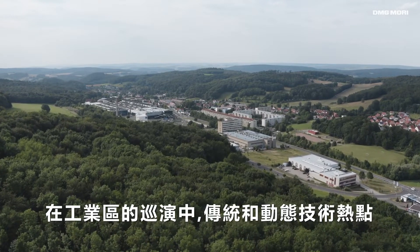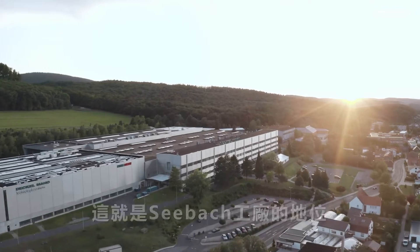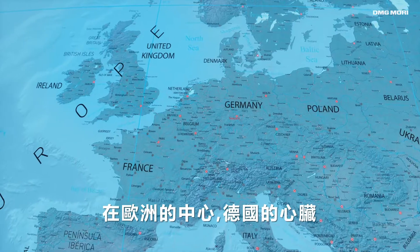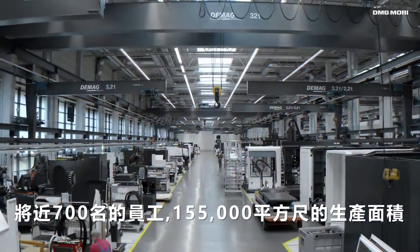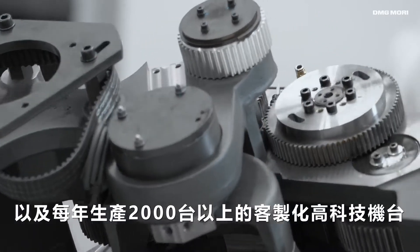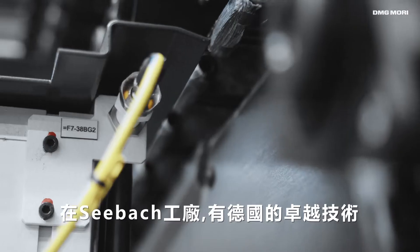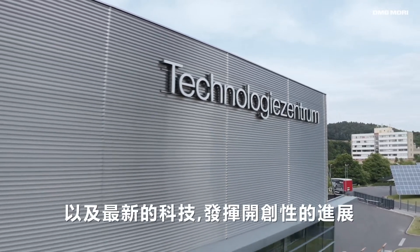Turingen, an industrial district rich in tradition and a dynamic technology hotspot — that's where Deckel Maho Seebach is based, in the center of Europe and in the heart of Germany. More than 700 employees, a production site of 155,000 square meters, and up to 2,000 customer-specific high-tech machines produced per year.